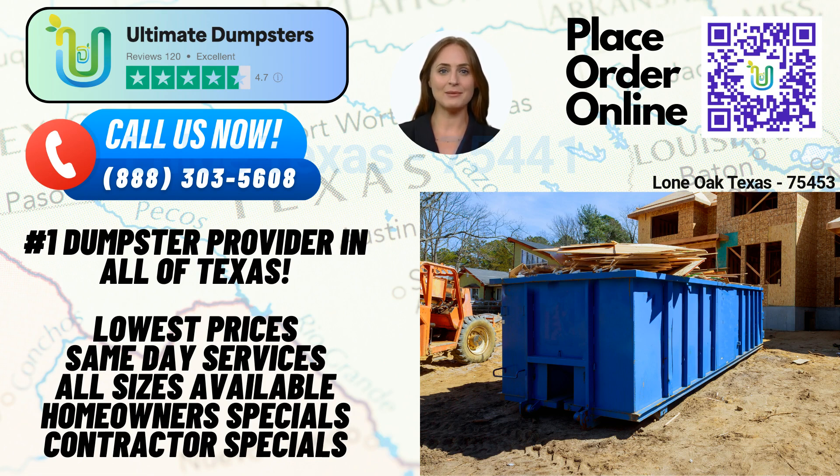Now, let's talk about dumpster sizes and their typical uses. A 10-yard dumpster is perfect for smaller residential projects or small business waste disposal. It has dimensions of approximately 12 feet long, 8 feet wide, and 4 feet tall. It's great for junk removal, home renovation waste, and yard waste removal.